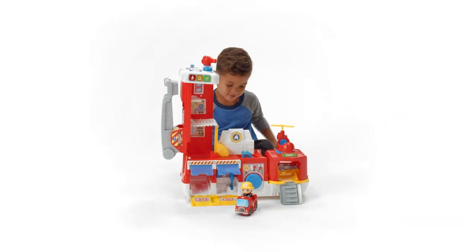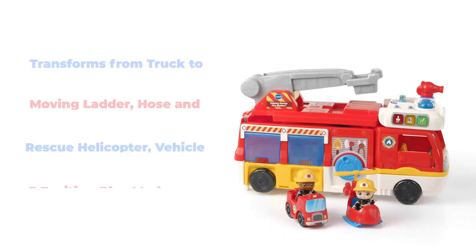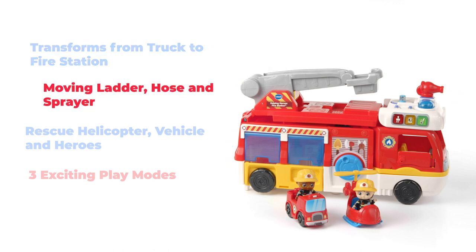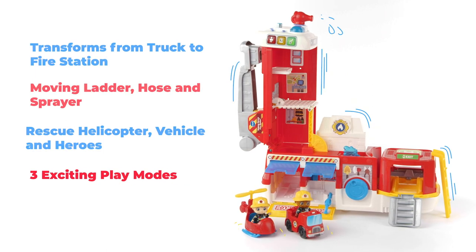Answer the call and become a rescue hero with the VTech Helping Heroes Fire Station. The Helping Heroes Fire Station is the ultimate mobile rescue unit that can transform from truck to station and back again.